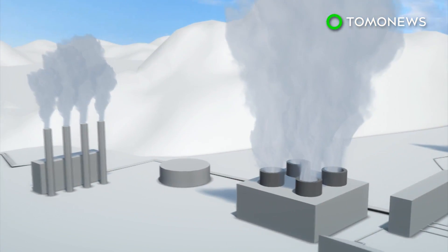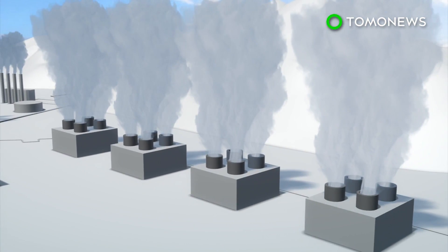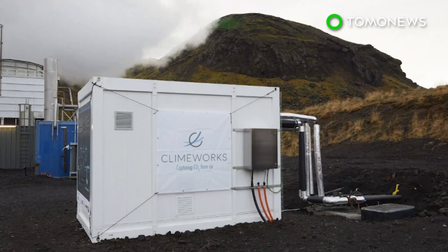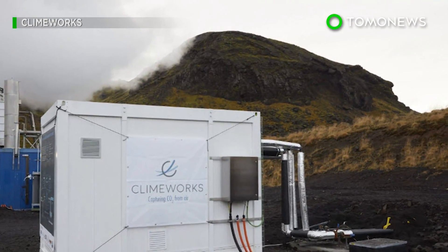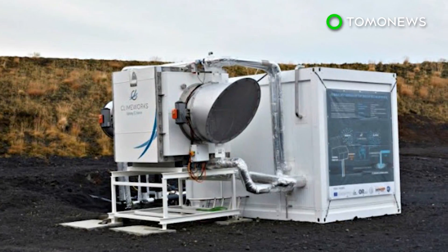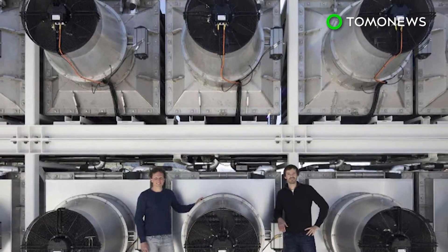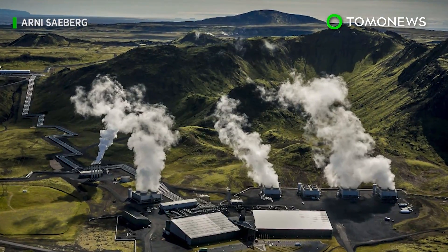The project is still in the pilot phase, but researchers at Climeworks believe negative emissions plants could be set up around the world. One major obstacle is the price — Climeworks estimates it costs around $600 to extract one ton of carbon dioxide from the air. However, if economies of scale can be utilized and more plants open up, that price would drop significantly.